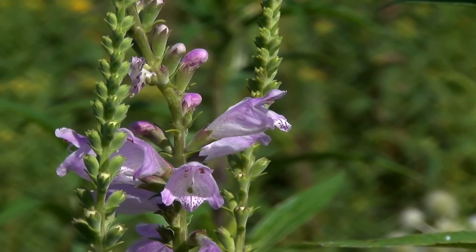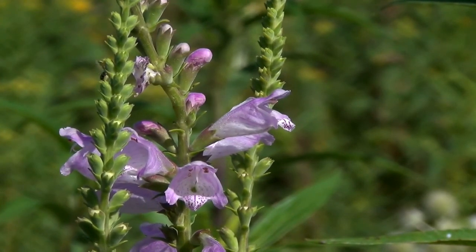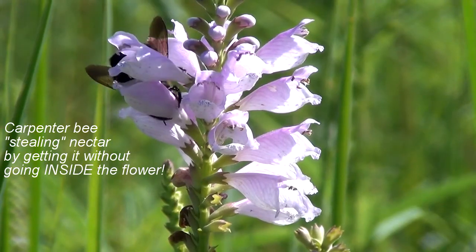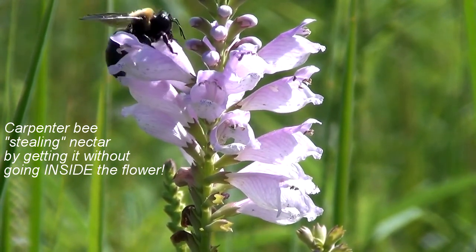The blooming period occurs during late summer to early fall and lasts about six weeks. Each flower produces four sharply angled dull brown seeds. Bumblebees are the most important pollinators of the flowers, seeking the nectar at the bottom of the flower.